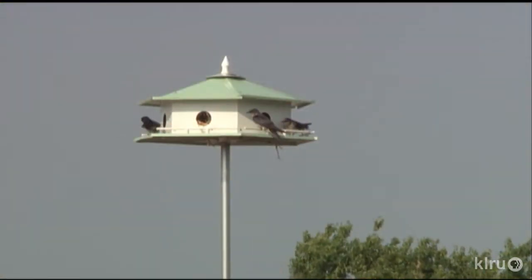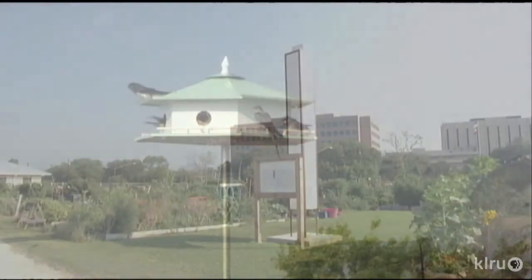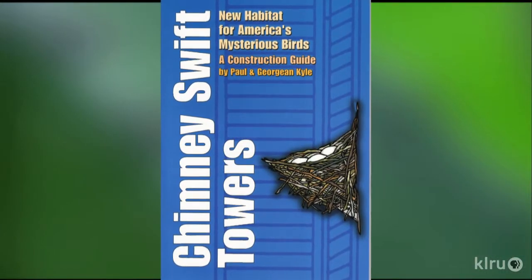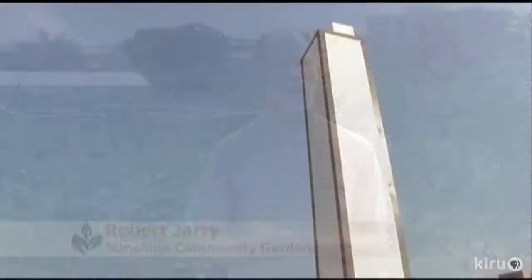When Purple Martins return in mid-winter, they patrol for flying insects. Robert Jerry constructed the Chimney Swift Tower to attract these insect-loving endangered birds. He relied on George Ann and Paul Kyle's books to get him started. I'm in charge of the carpentry, so I like woodworking.